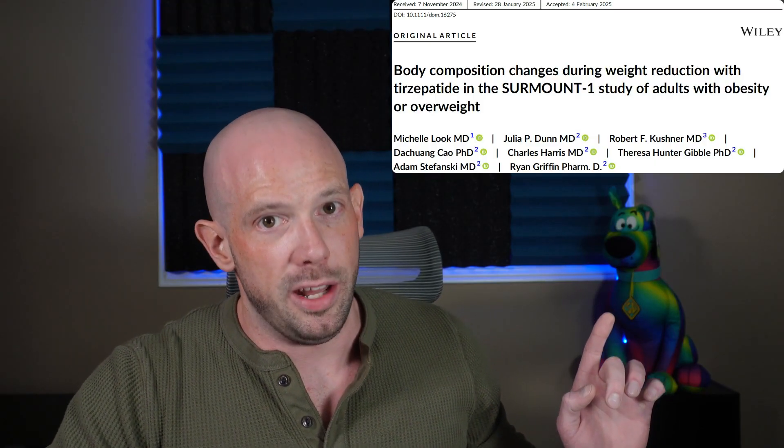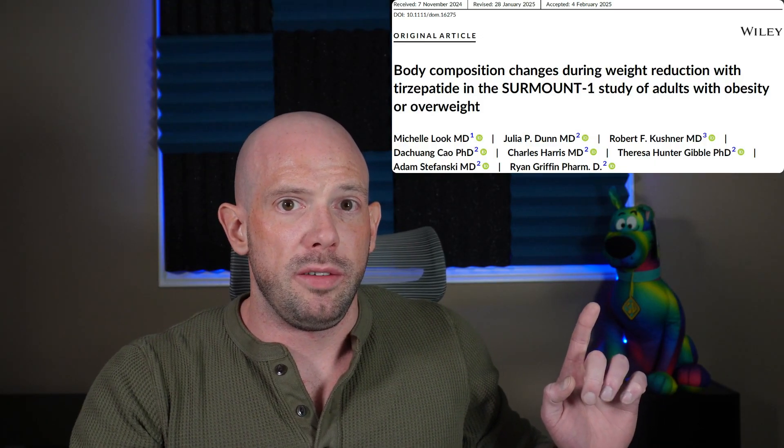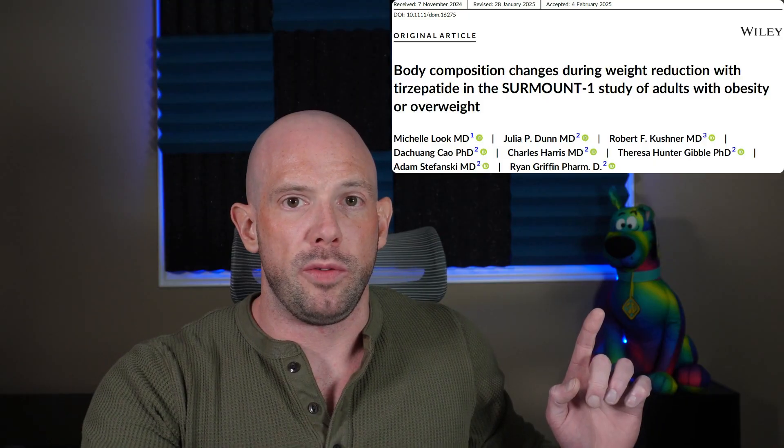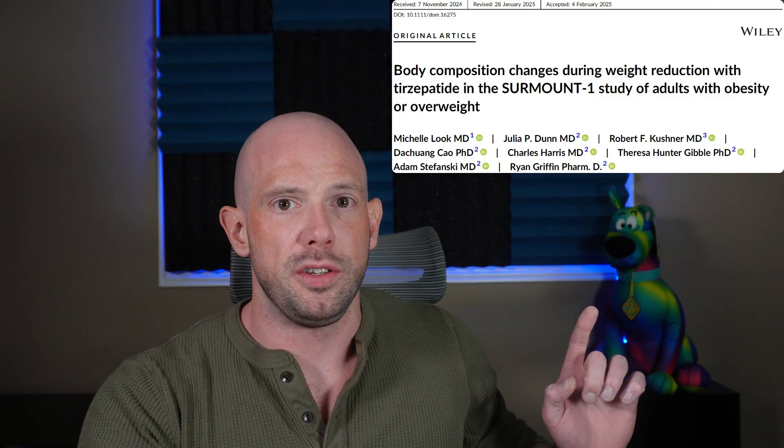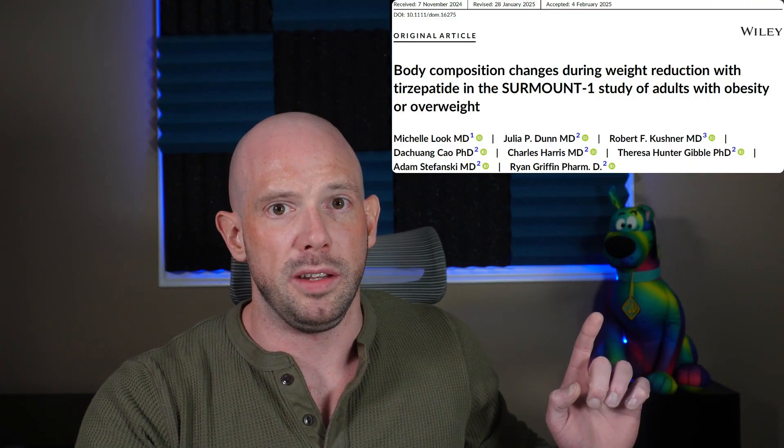In this sub-study, Loke and Friends took a small group of people from the main Surmount 1 trial and measured their body composition before and after treatment with a DEXA scan. At the present moment, the DEXA scan is kind of our gold standard when it comes to measuring body composition and body composition changes.